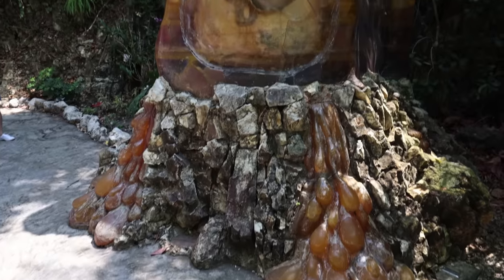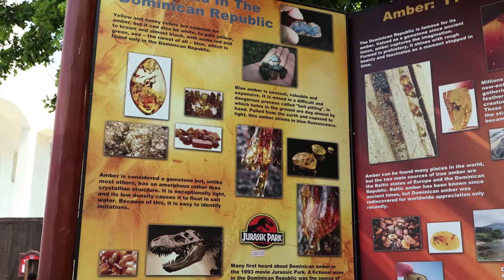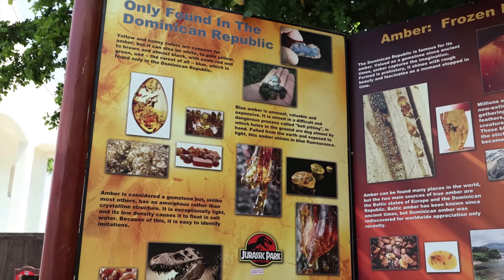Amber Cove gets its name because we are on the Amber Coast. The most famous piece of amber is from Jurassic Park, and you can find that in the amber museum right here.